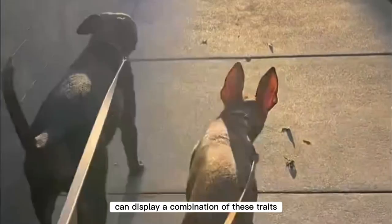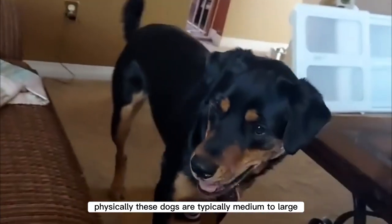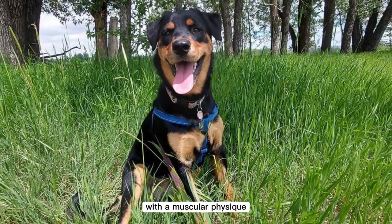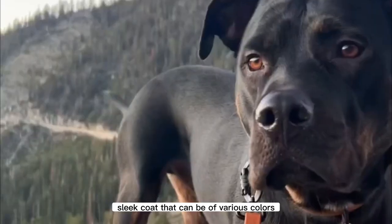The pitweiler can display a combination of these traits. Physically, these dogs are typically medium to large with a muscular physique. They possess a short, sleek coat that can come in various colors.